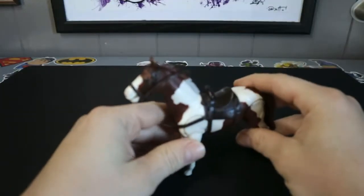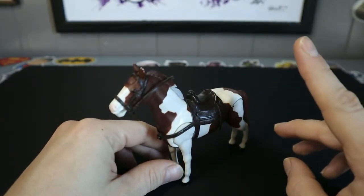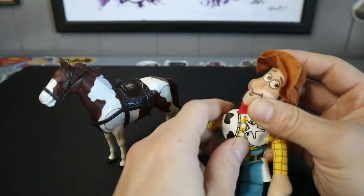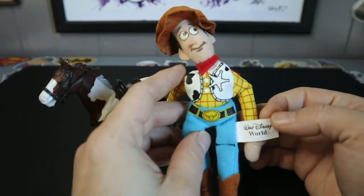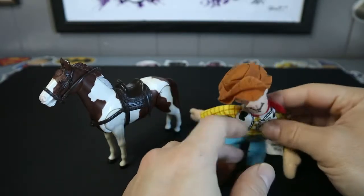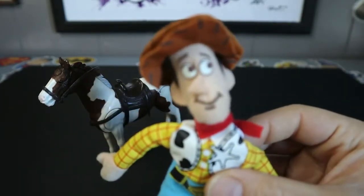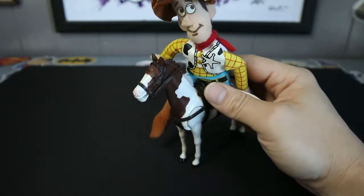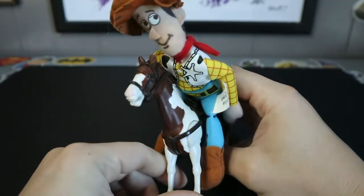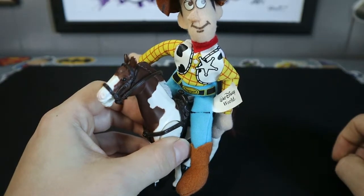I found this random horse, and I could not find his rider in the box, but it works out because there is a rider in that box — a random Woody. It says Walt Disney World, but it also says Kellogg's on the back too. So I'm thinking he was a little prize in a cereal box, maybe. His hat's a little wanged up, but otherwise he's pretty cool. Get him on his horse and ride off — just a random Woody and a random horse that work together.